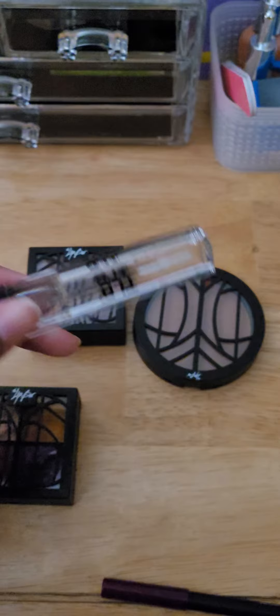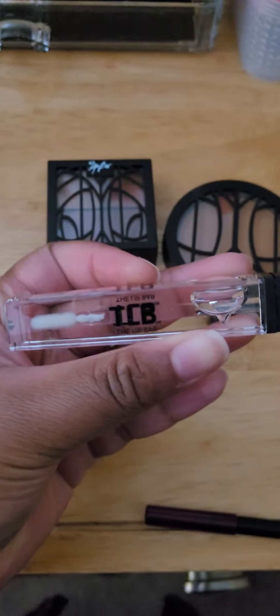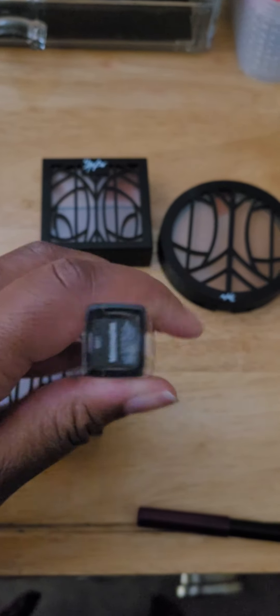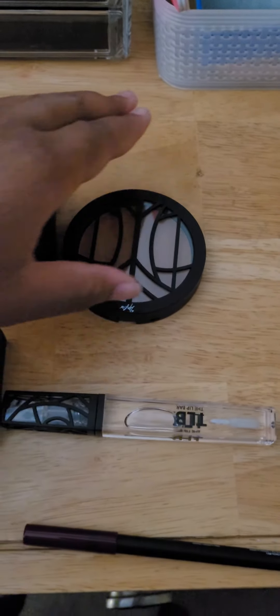My next go-to is this clear gloss. Their glosses are also vegan — like everything in their line is vegan. And this clear gloss is like heaven. It literally just moisturizes and keeps your pout popping and locking. It's great, I just absolutely love it.